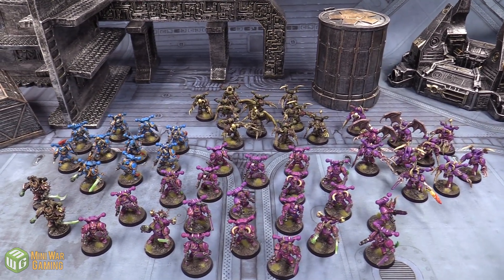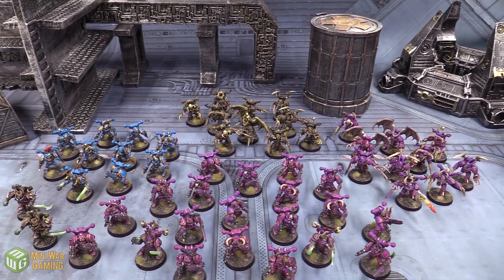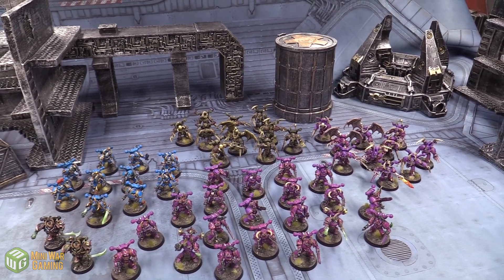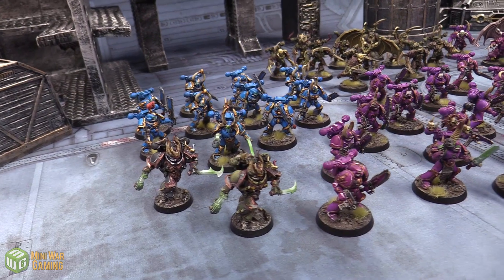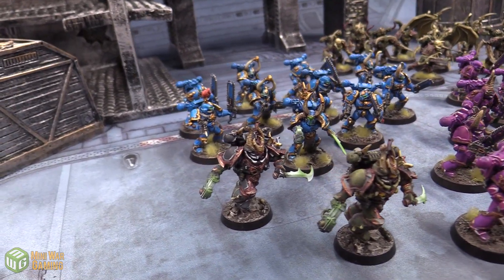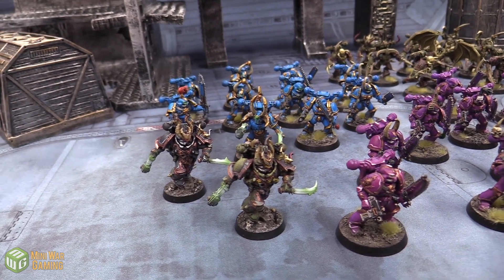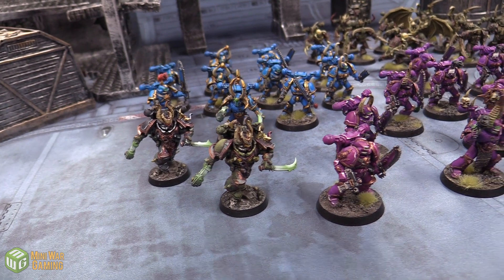We've got more chaos goodness here. As you can see, there's a lot of different Marines of all sorts of types and shapes and sizes. We've got a couple of aspiring champions — one is a Black Legion aspiring champion with a power sword and plasma pistol, and then the same kit but painted more Nurgle for the second.